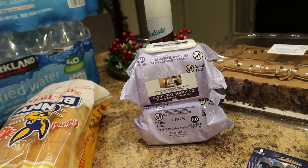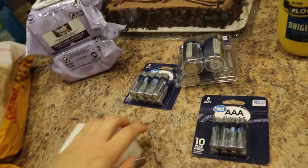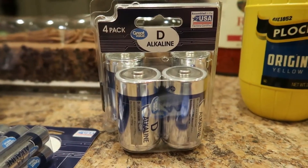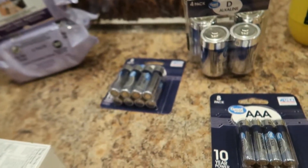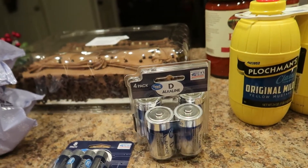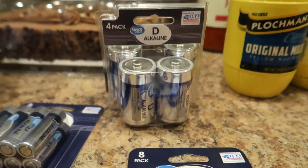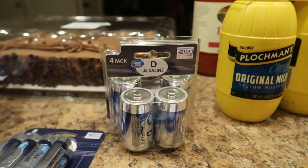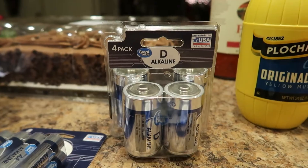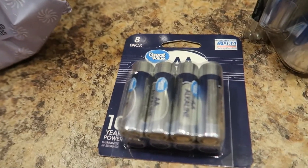I needed batteries. I have a really pretty Christmas wreath I got from Costco a couple months ago and it needed three D batteries. Batteries have always been expensive but now — oh my goodness — I was like, you're gonna break the bank! Anyway, I picked up the Great Value ones. Never had them before, but they're cheaper so I like that. I got a four-pack of D batteries, an eight-pack of double-A, and an eight-pack of triple-A.